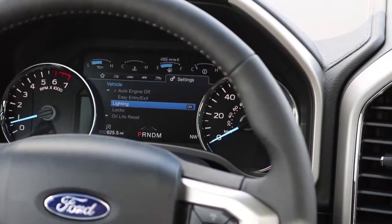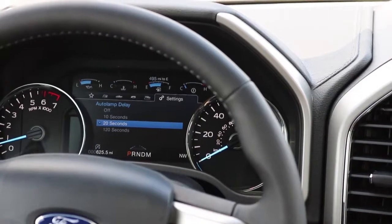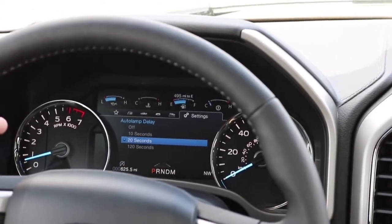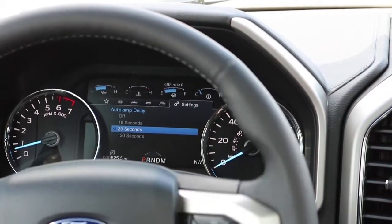Come down to lighting, then auto lamp delay, and you can select to have it not stay on, or a delay of 10, 20, or in this case it's selected for 20, or up to two minutes — 120 seconds.